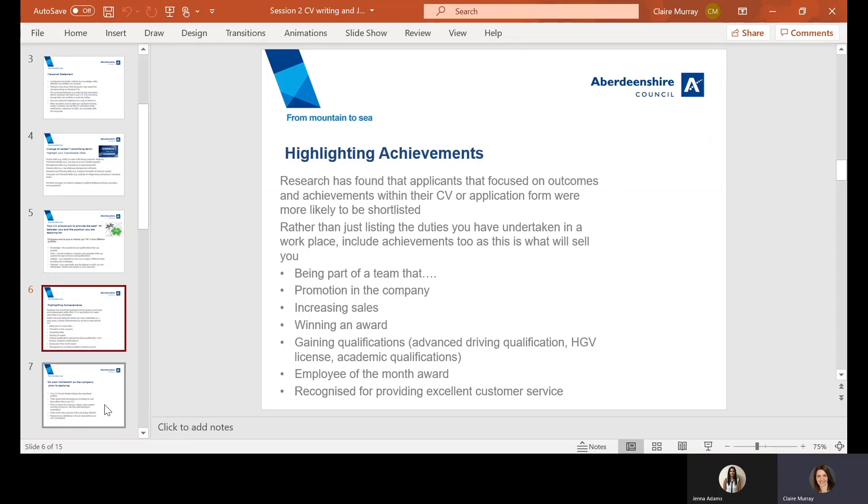When looking at highlighting achievements on your CV, research has shown that highlighting achievements is a really important factor to include. Many people tend to state their previous roles and responsibilities, but fail to add what they have actually achieved and contributed within that role. You can really use your achievements to stand out — include information about any awards you or your team gained, any promotions, recognition for your contributions, perhaps through a sales increase or something else.